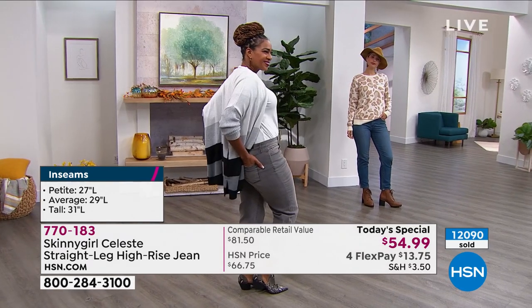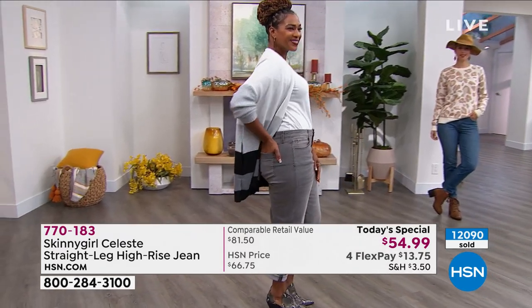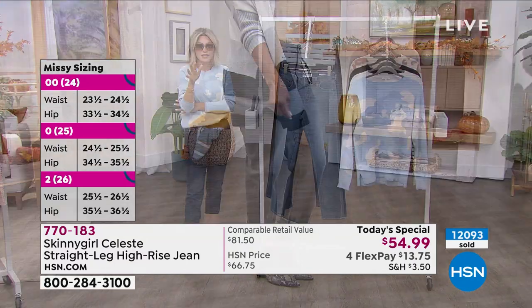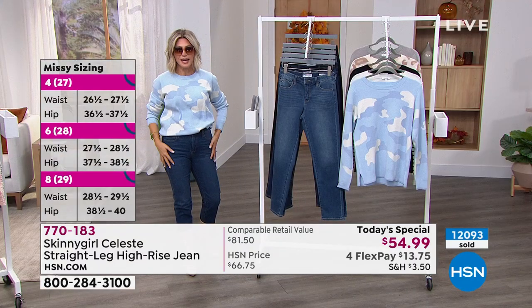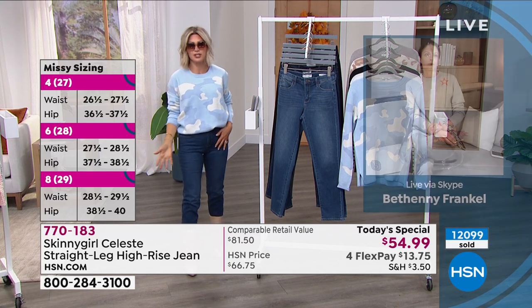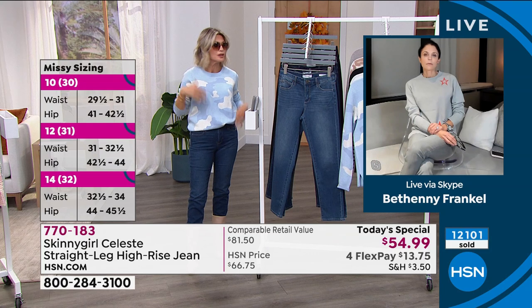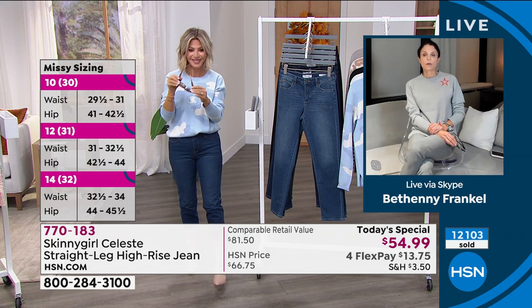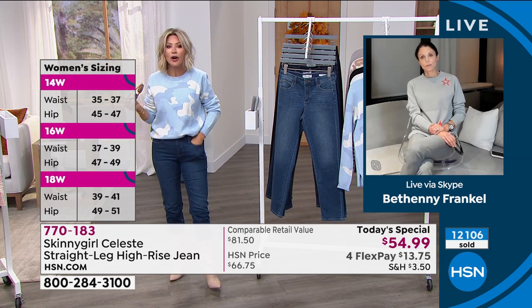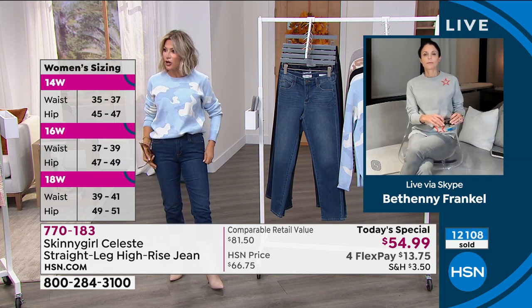You can wear a blazer, a moto, any type of jacket — you don't have to worry about proportions. With a skinny you've got to wear an oversized top, or if you want a fitted top you've got to wear a boot cut jean. There are all these proportions to worry about. But not with this. If you want to pick up the glasses, you look cute. And the fit — I cannot get over the fit. That is what's so extraordinary.